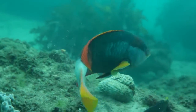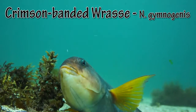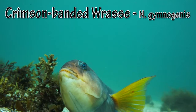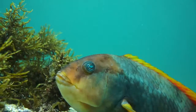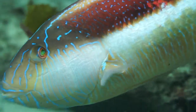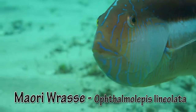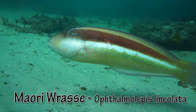The bright colours of the male crimson wrasse make him a standout. Maori wrasse aren't shy and are notorious photobombers — this one is admiring its reflection in the camera lens and just can't get enough of itself.